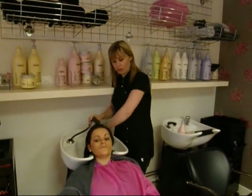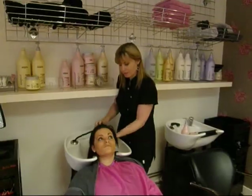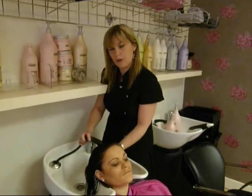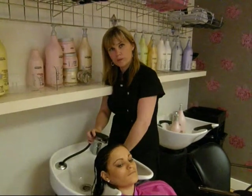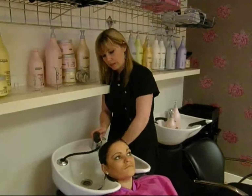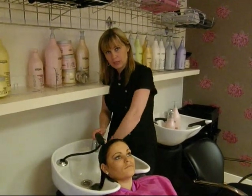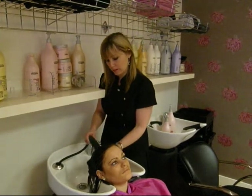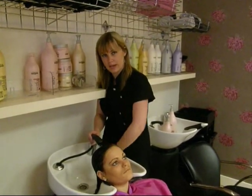My name is Jane and I'm the salon owner of Second Stone Hair Design. The water pressure on Salon Master is very, very good. Always plenty of hot water and it's a very reliable system. Salon Master has been very good — it's a 6 day week business and it has to be reliable. I would highly recommend it to any salon.